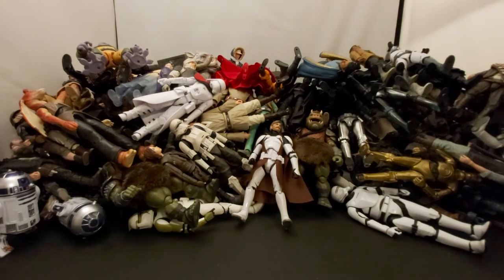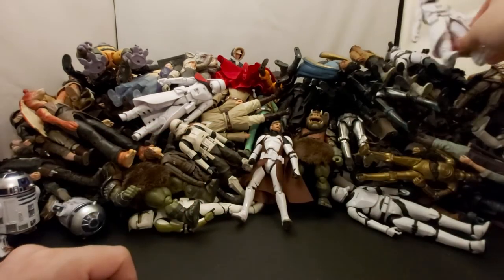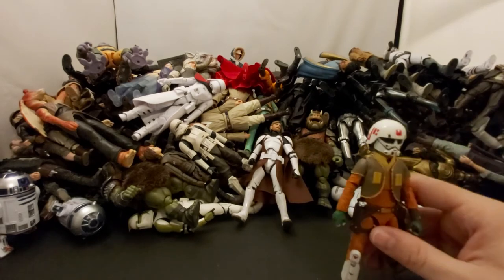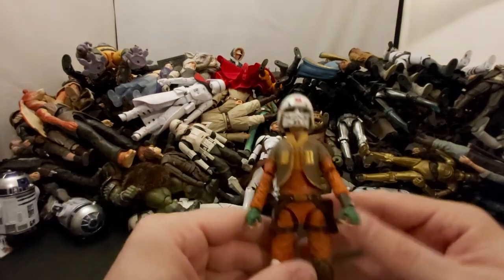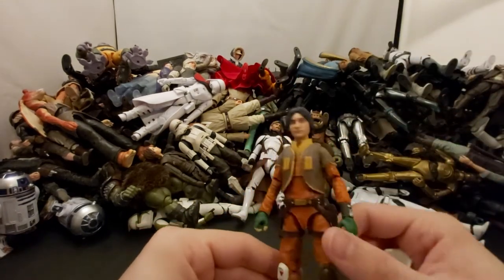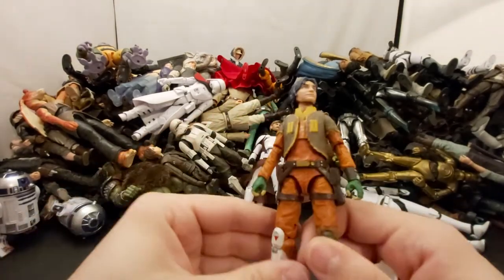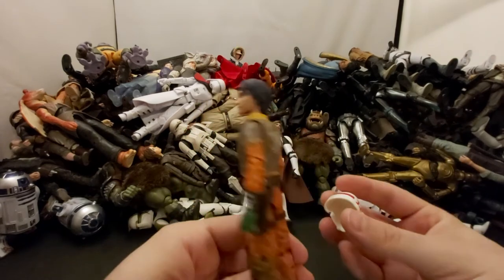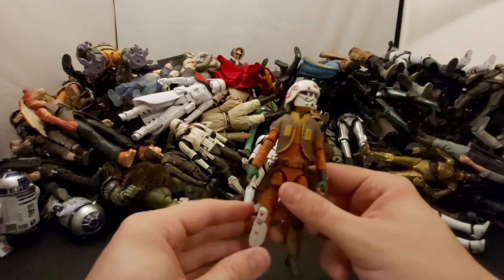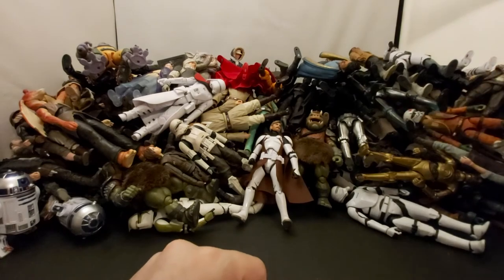Next we've got another basic First Order Snowtrooper without the strap. Then we've got Ezra Bridger with his helmet on — and without his helmet, this is the recent release with the updated face, the only one I missed out on. He looks cool, his lightsaber is really cool — I love how he has a gun-slash-lightsaber combo. That's pretty badass. Still gonna finish Rebels, I'll say that a million times.